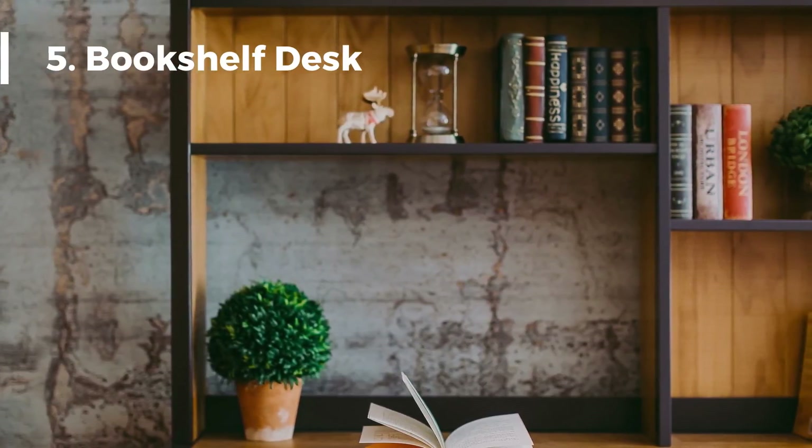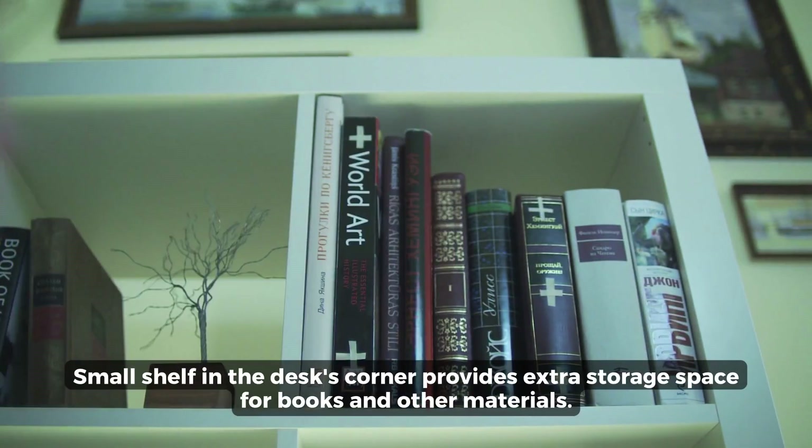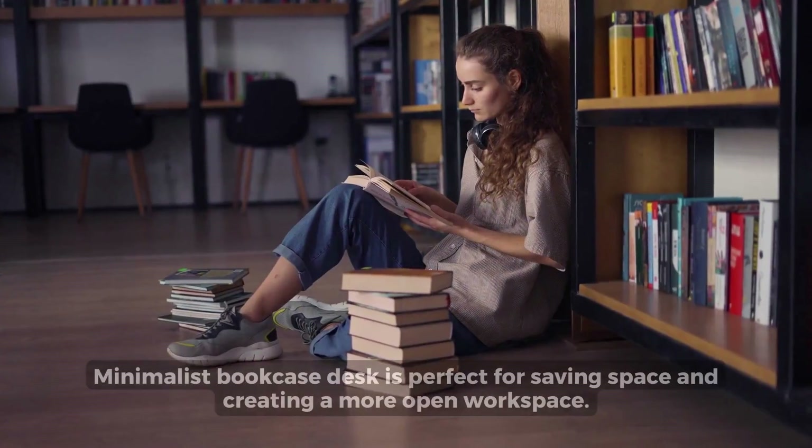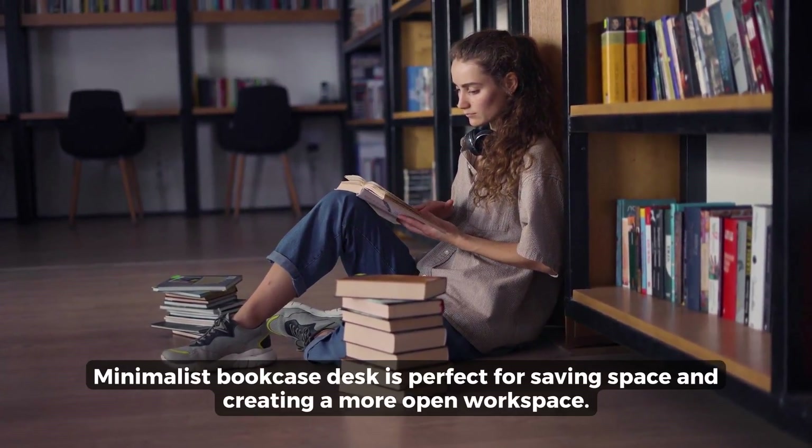Bookshelf Desk: A small shelf in the desk's corner provides extra storage space for books and other materials. A minimalist bookcase desk is perfect for saving space and creating a more open workspace.